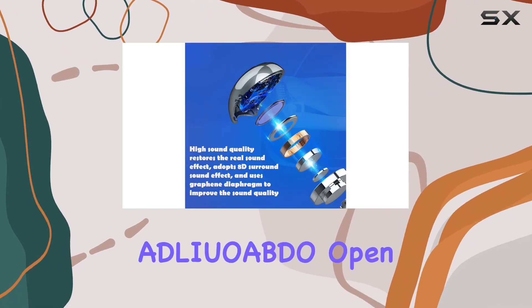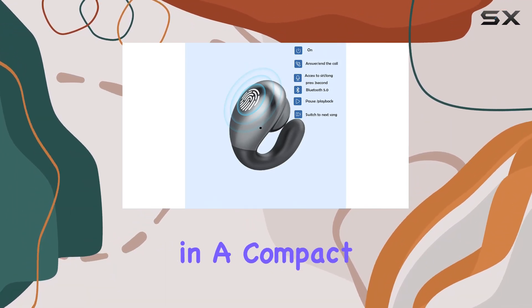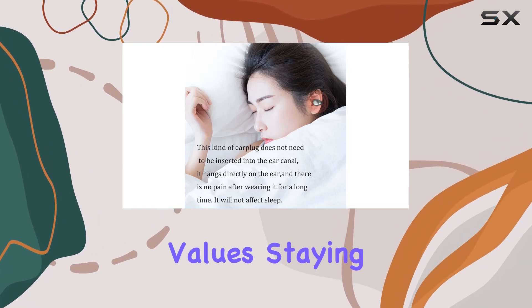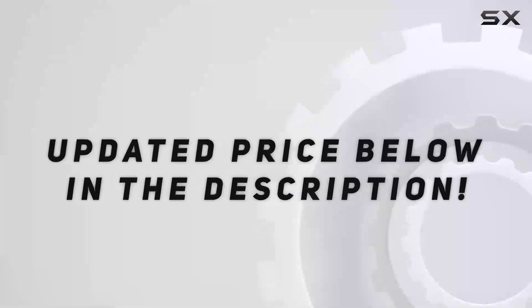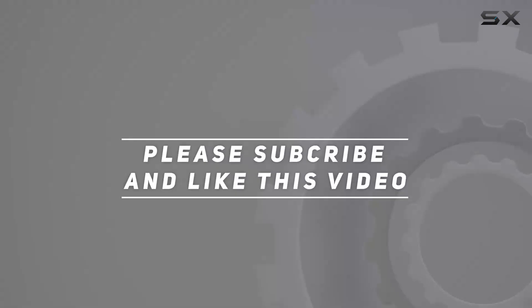In summary, the Adelioi BDO open-ear headphones combine comfort, safety, and functionality in a compact package. Whether you're a fitness enthusiast or someone who values staying connected during outdoor activities, these earbuds might just be the perfect fit for you. Check out the video description for the updated price, and thank you for watching.